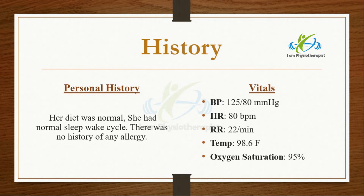Her diet was normal and she had a normal sleep-wake cycle. There was no history of any allergy. Her vitals — temperature, blood pressure, respiratory rate, and pulse rate — were all in normal range. The review of systems showed no involvement of any systemic issue with this pain.